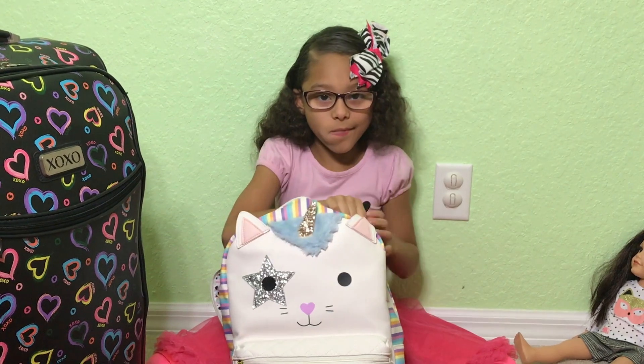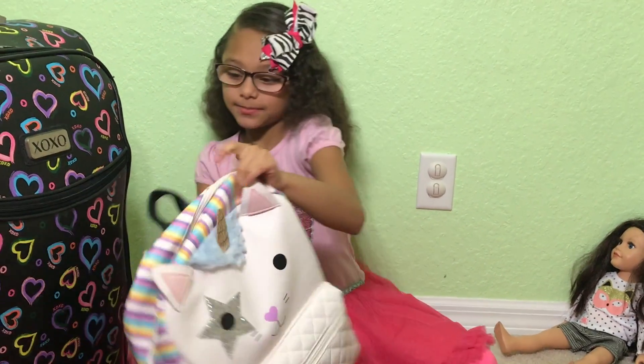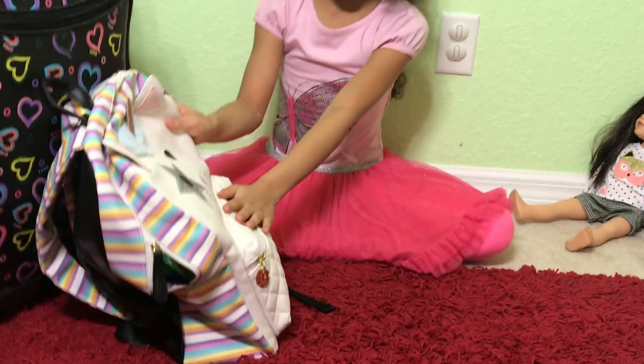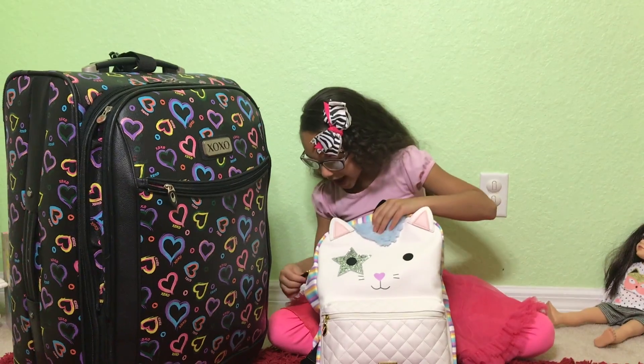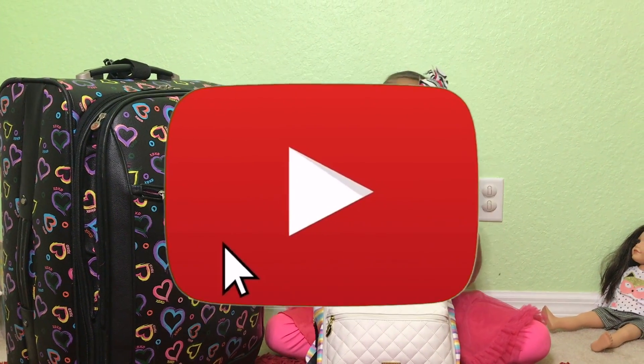I'm going to close it up. This is all in for now, guys!